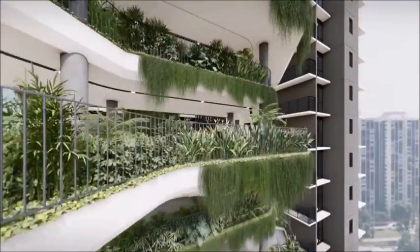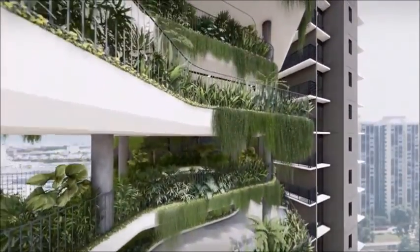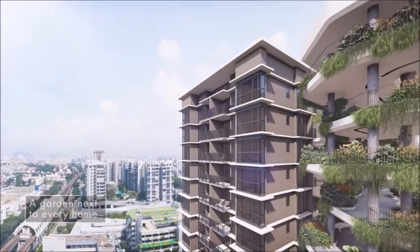To maximise the visual of the development, the architect has introduced sky gardens at each level. Just imagine a sky garden next to each and every home where you can take in the sights or enjoy yoga and afternoon tea.